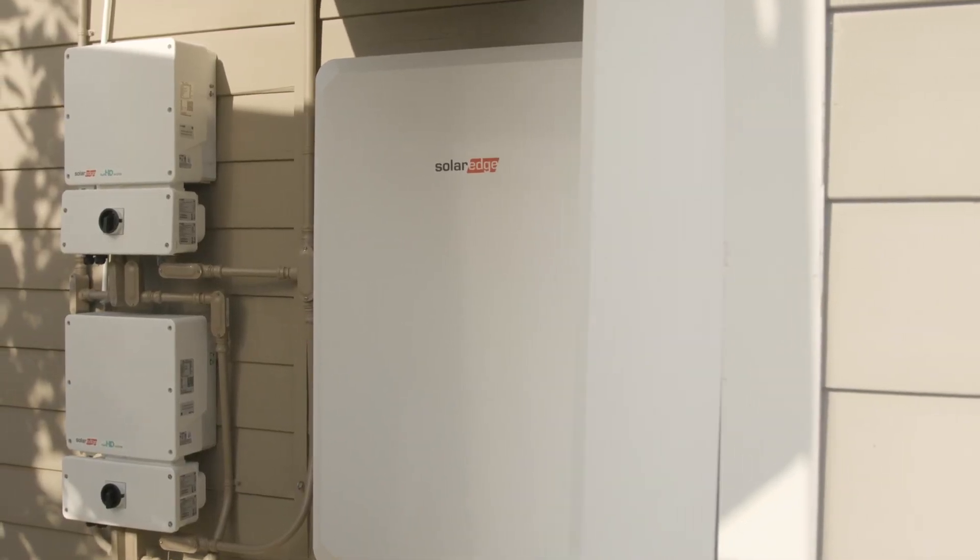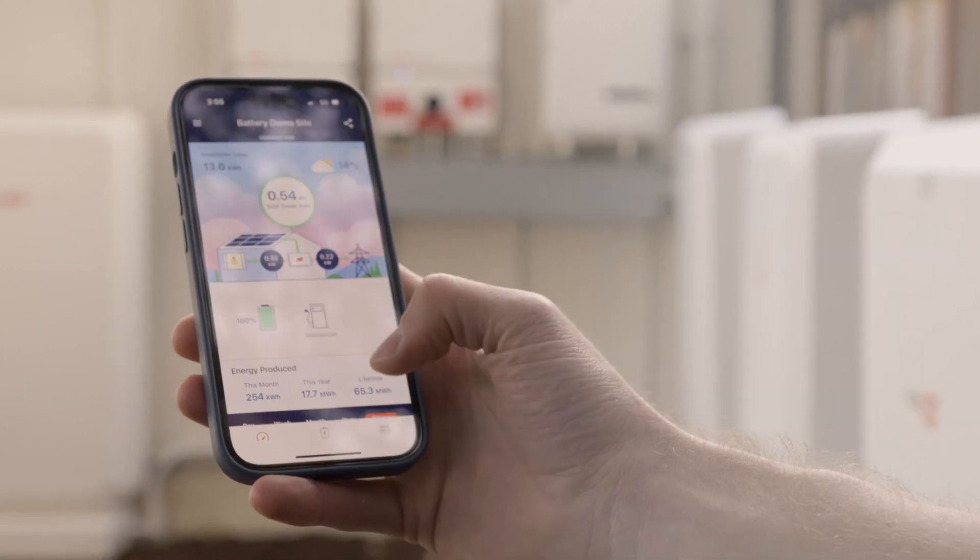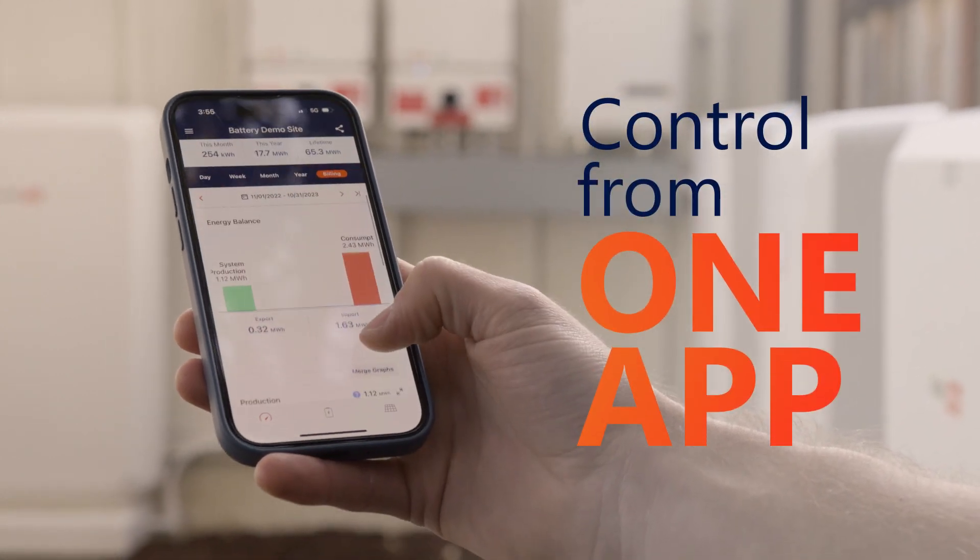It all starts by having your battery integrated into your smart energy ecosystem so it's more efficient and you can control all of your technology, including your battery, all from one app.